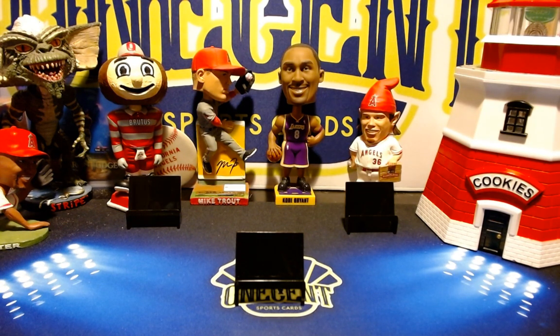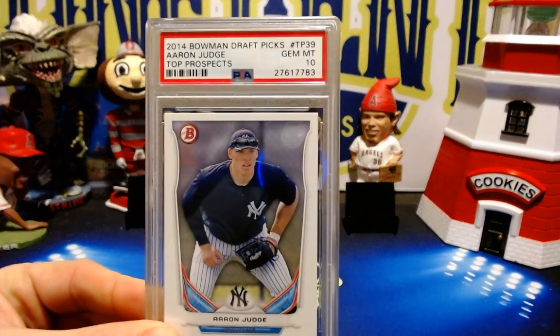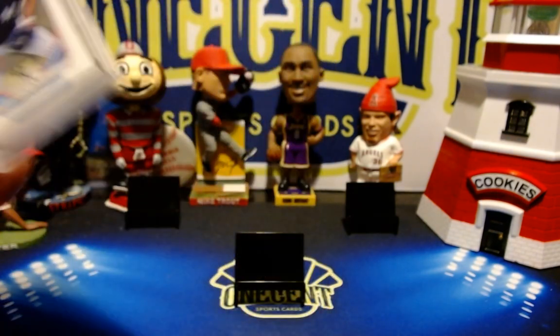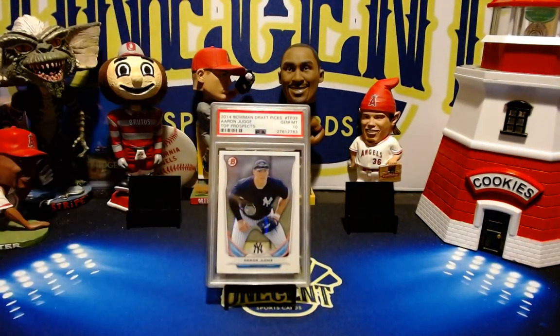On top of that, we're going to be doing a sweet prize drawing for anyone that gets into the break. We're going to be giving away a 2014 Bowman Draft Picks Aaron Judge Top Prospect card, gem mint 10. If you buy a spot in the break, that gets you one chance to win the Aaron Judge. This will all be going down on Thursday.